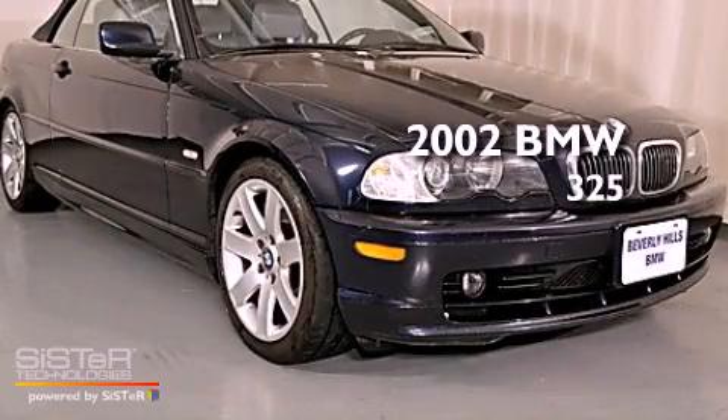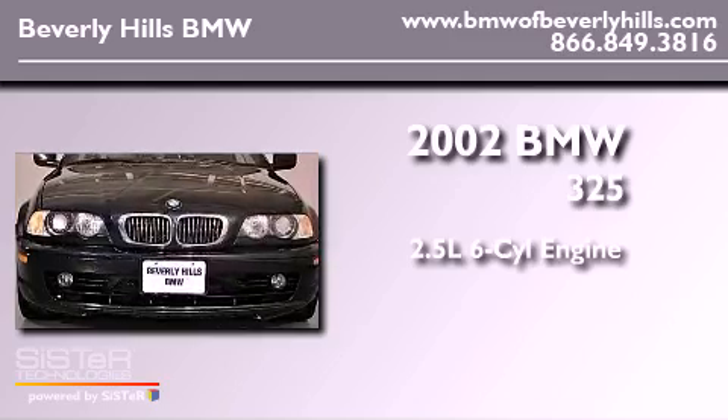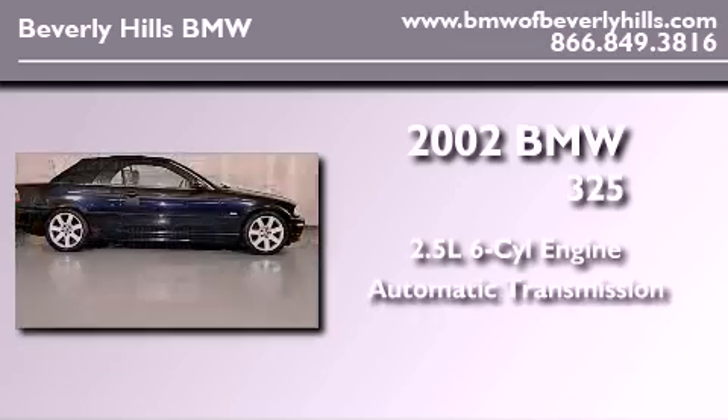This is a 2002 BMW 325. It has a 2.5-liter six-cylinder engine and an automatic transmission.